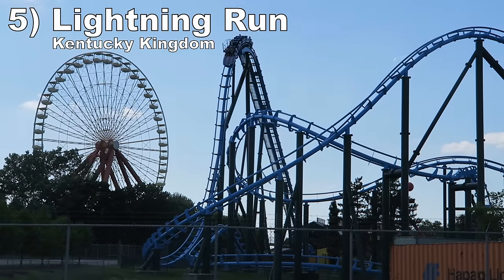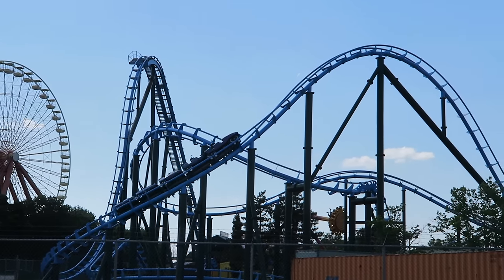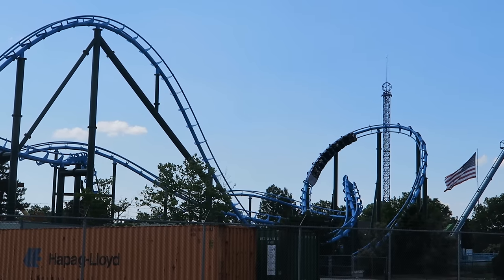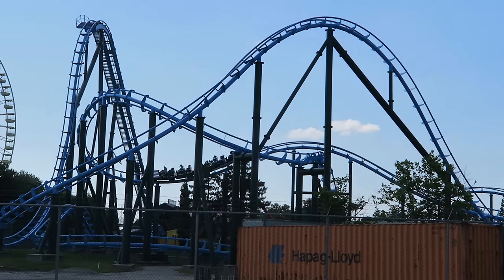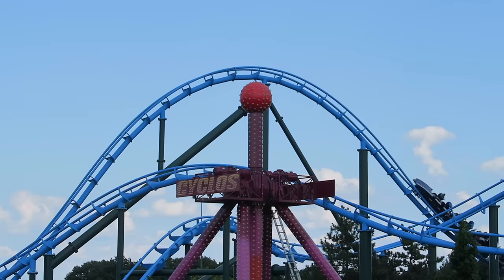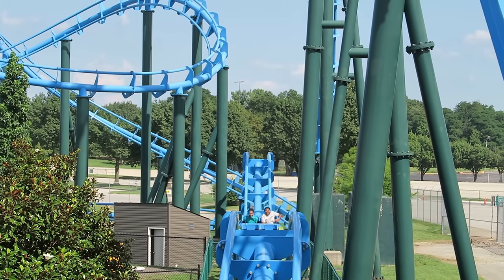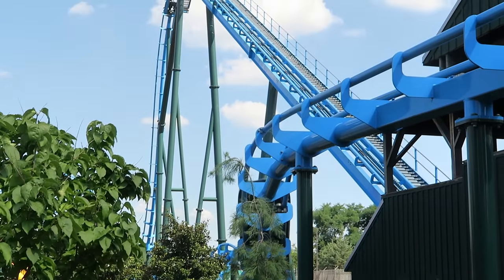Number 5: Lightning Run at Kentucky Kingdom. The prototype Chance Morgan Hyper GTX rides like an RMC coaster, and I mean that as a compliment. While it doesn't have the most impressive stats, you have an exciting layout with some strong ejector airtime — most notably on that super steep first drop, the large camelback that immediately follows, and then the bunny hill finale. The latter comically launches riders skyward. It is one of the most intense airtime sequences on the planet.